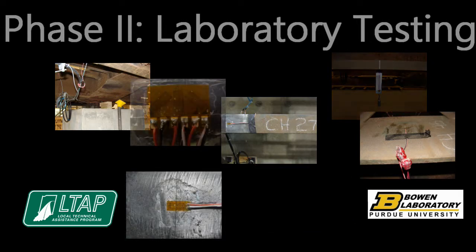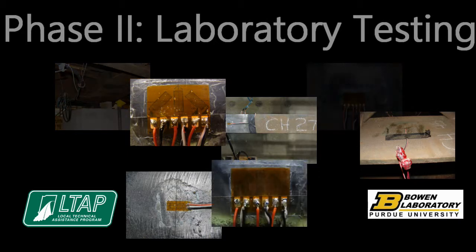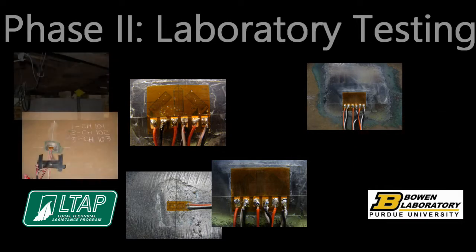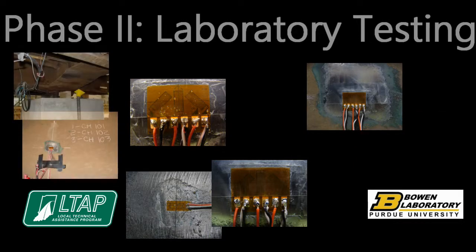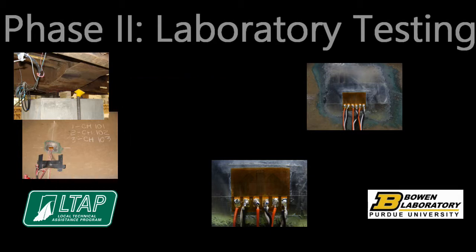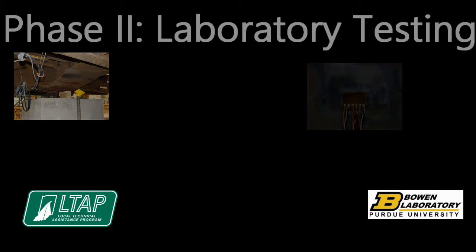Rectangular rosette gauges were also installed to determine shear strains at specific locations. The rosettes were placed on the webs of the main girder and exterior girders on the east flat car. Two cross sections were instrumented: two feet from the support in the shallow section of the main girder, and six feet from the support in the tapered section of the main girder.